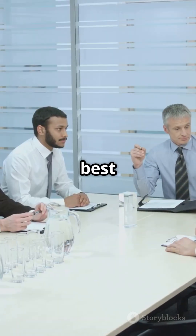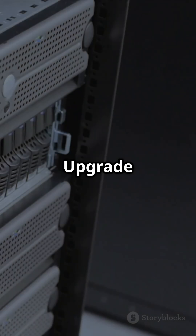And there you have it — the best SSDs for enterprise use. Upgrade your storage solutions today.